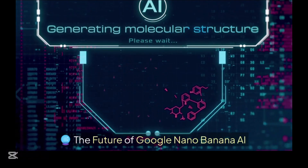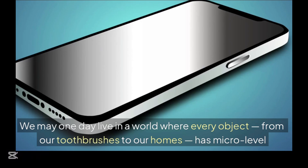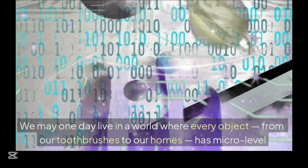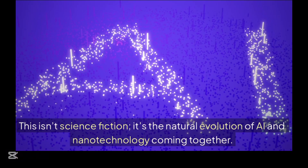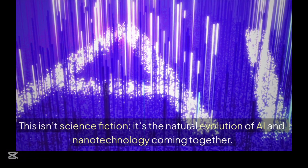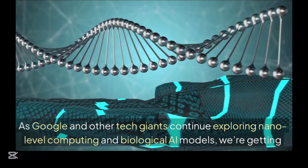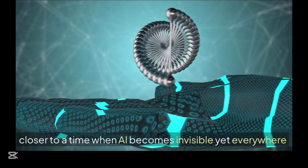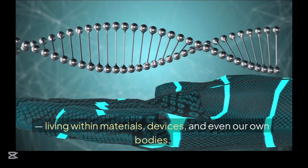The future of Google Nano Banana AI is enormous. We may one day live in a world where every object — from our toothbrushes to our homes — has micro-level intelligence built inside. This isn't science fiction; it's the natural evolution of AI and nanotechnology coming together. As Google and other tech giants continue exploring nano-level computing and biological AI models, we are getting closer to a time when AI becomes invisible yet everywhere, living within materials, devices, and even our own bodies.